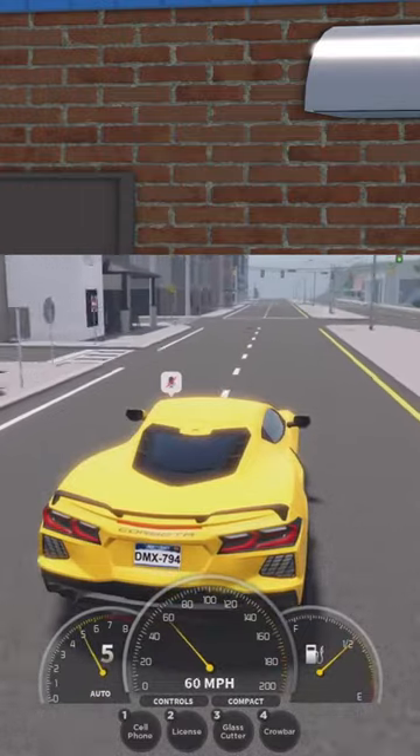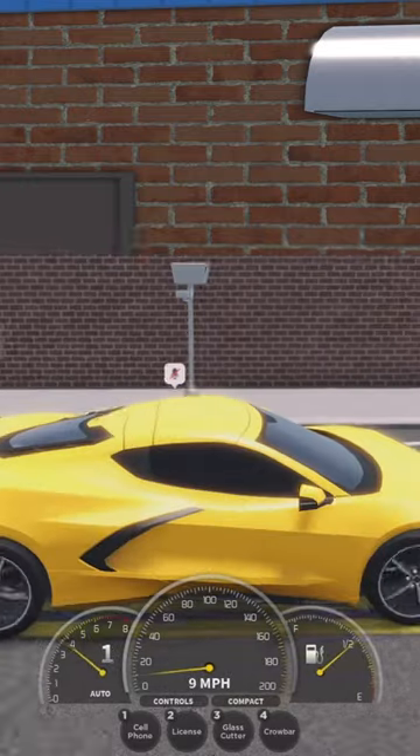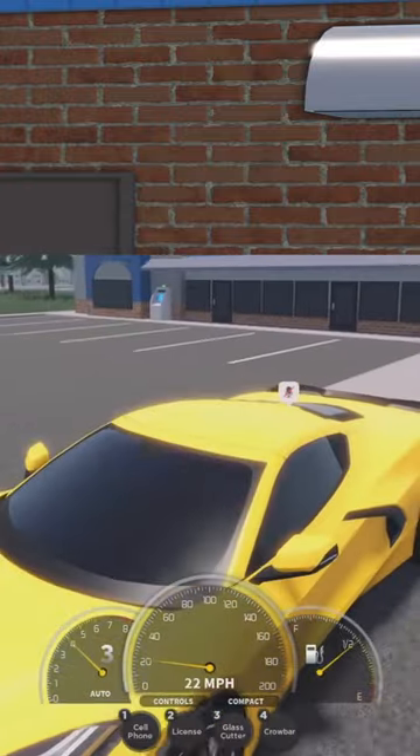The second image looks to be some sort of building. I would have to guess downtown River City. I was thinking this could be it, but then I matched it up and nah, that one doesn't even have any bricks.